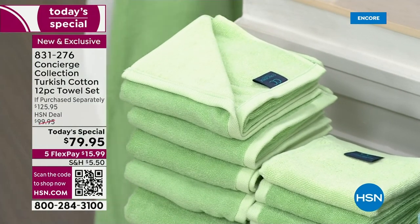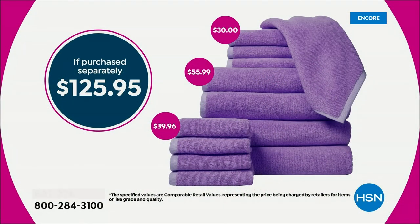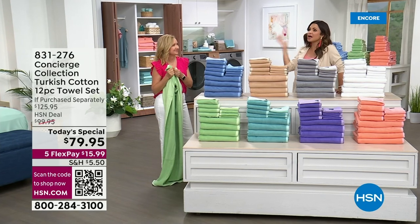We're giving you four of each size — four bath towels, four hand towels, four washcloths. This is not a Turkish cotton blend; it's 100% Turkish cotton. We're looking at a value of over $125. When you break it down, it's $6 and change per towel for 100% Turkish cotton. That's the shopping math.